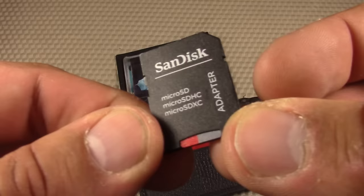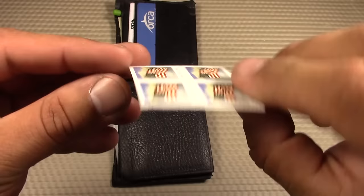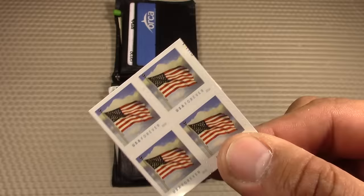I also store one to two US postage stamps in my wallet for sending mail. They come in handy all the time — I just get in the habit of always having a few in there.